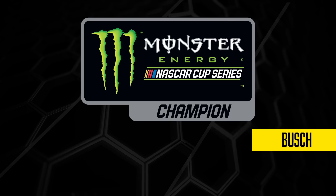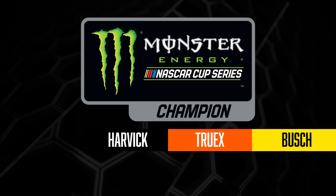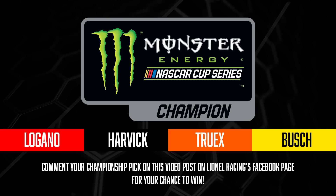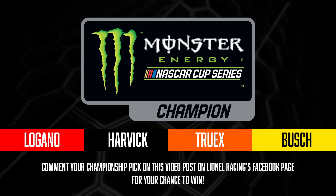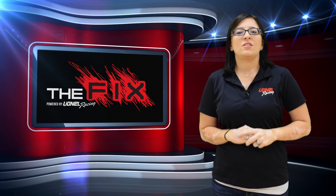We have a championship contest where you can win a free diecast. Like us on Facebook and comment on this video post with who you think will take the championship in the Monster Energy NASCAR Cup Series in Homestead this weekend. We will randomly select one correct answer to win a free diecast.